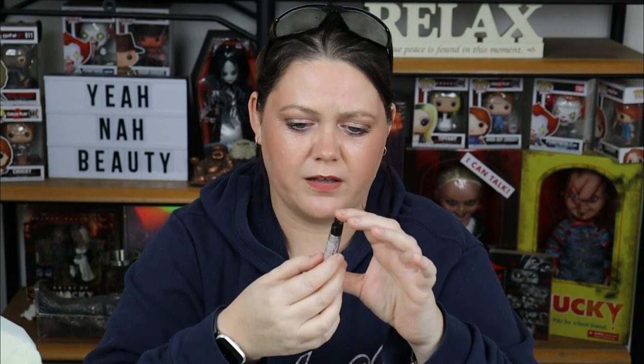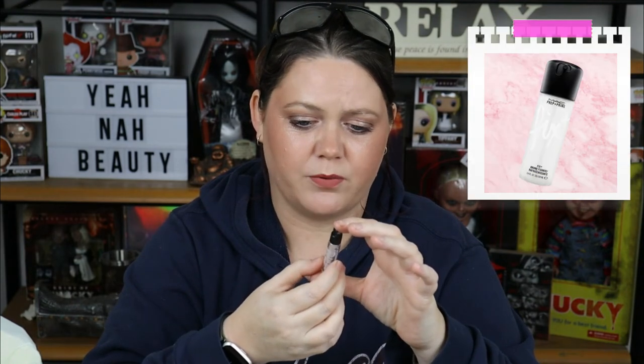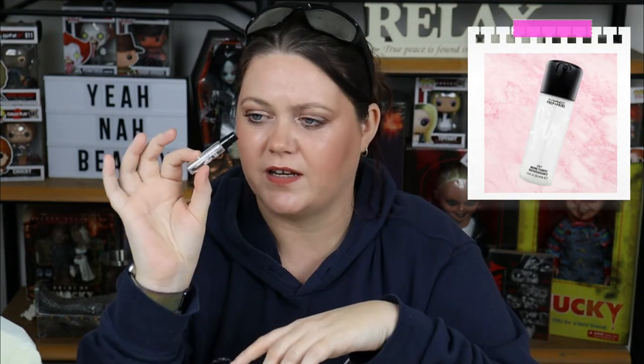I have this little vial of MAC Fix+ Prep and Prime. I love this stuff — it's fantastic and it definitely gave my makeup longevity. I went through this like it was nothing, but I'm going to get some more. I really, really liked it.